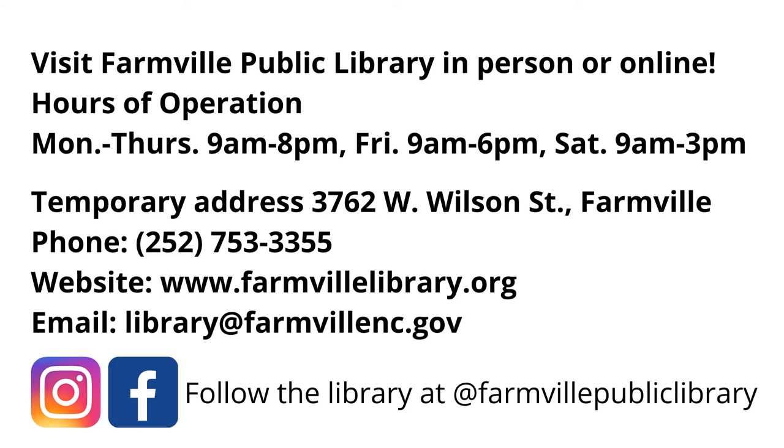Come see us in person. The library is open Monday through Thursday from 9 a.m. until 8 p.m., Friday from 9 a.m. until 6 p.m., and Saturday from 9 a.m. to 3 p.m. We're located temporarily at 3762 West Wilson Street, Farmville. Give us a call at 252-753-3355 or visit the library website at farmvillelibrary.org, or email the staff at library@farmvillenc.gov. The building is open to all ages including children — you can come in to print documents, copy documents, or use the computers.